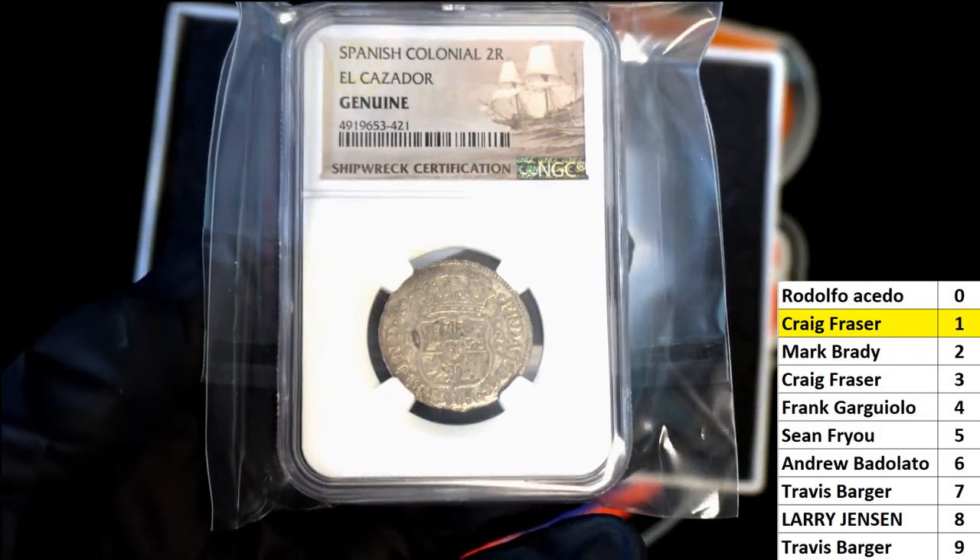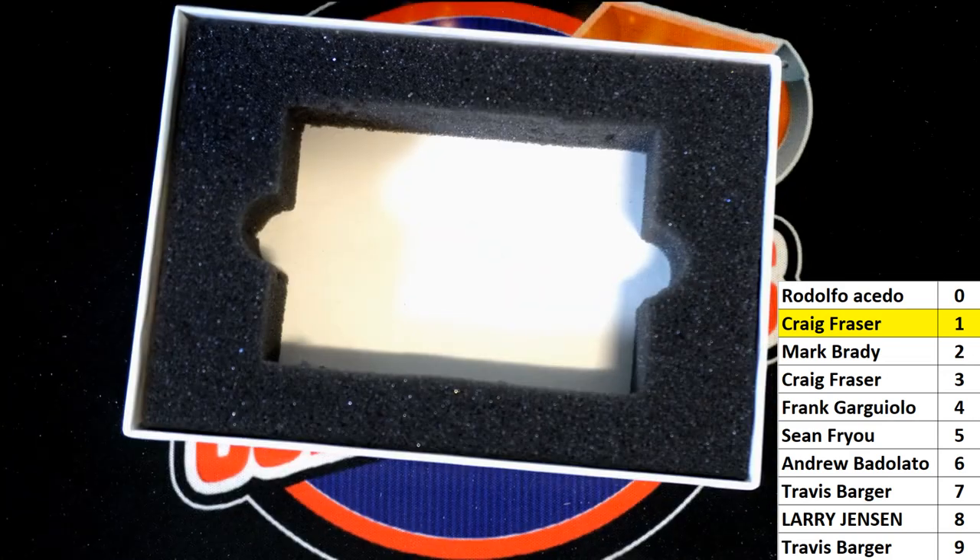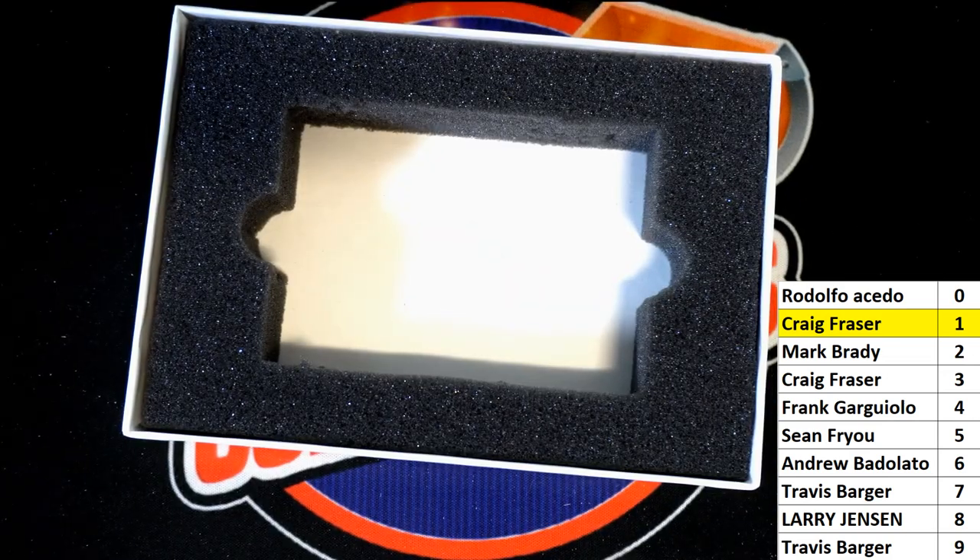We had an awesome camera — it doesn't even do it justice, I'm telling you. That's so great. I have a feeling I'm going to be doing a lot of these. Thanks, everybody, for joining.